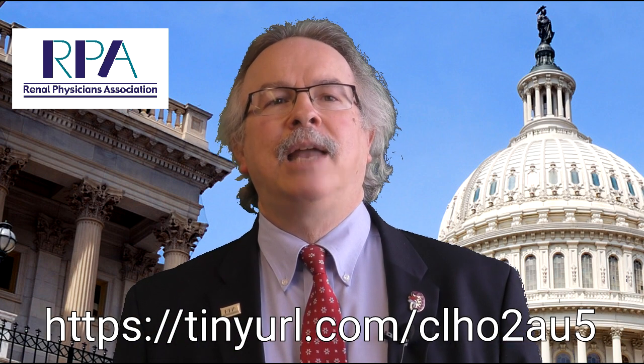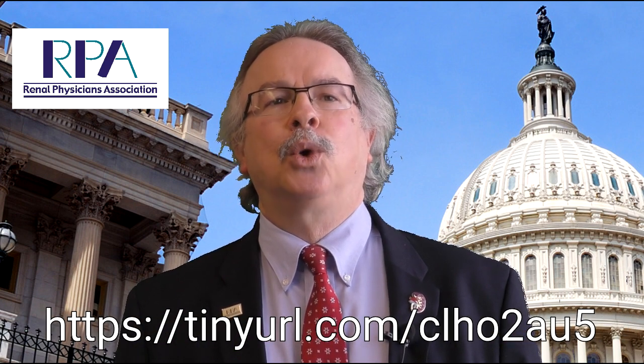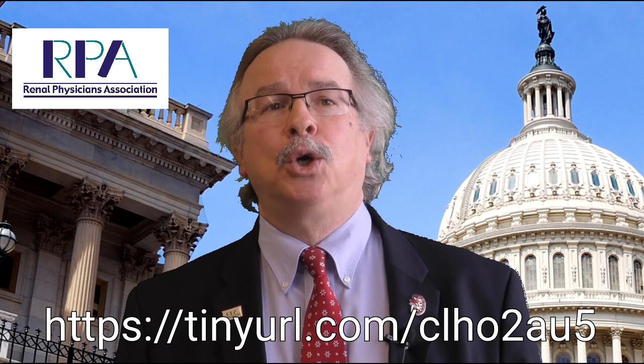The RPA guidance on delivery of optimal advanced CKD care can be accessed in the RPA store on the RPA website at no charge and at the link below. And that's your RPA Public Policy in a Minute.